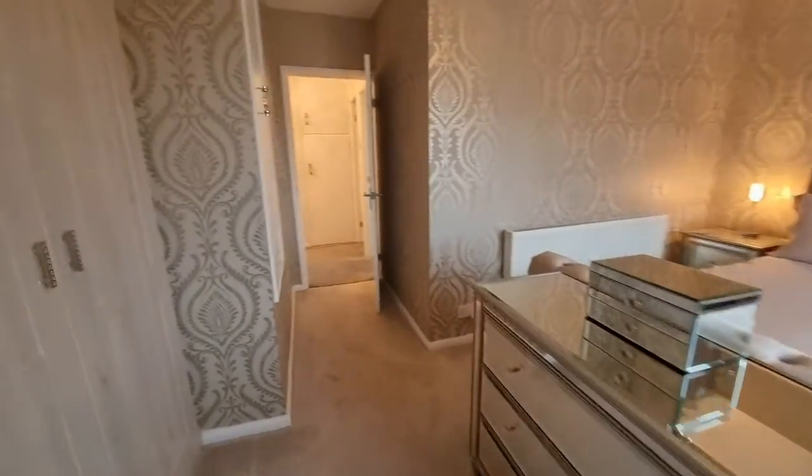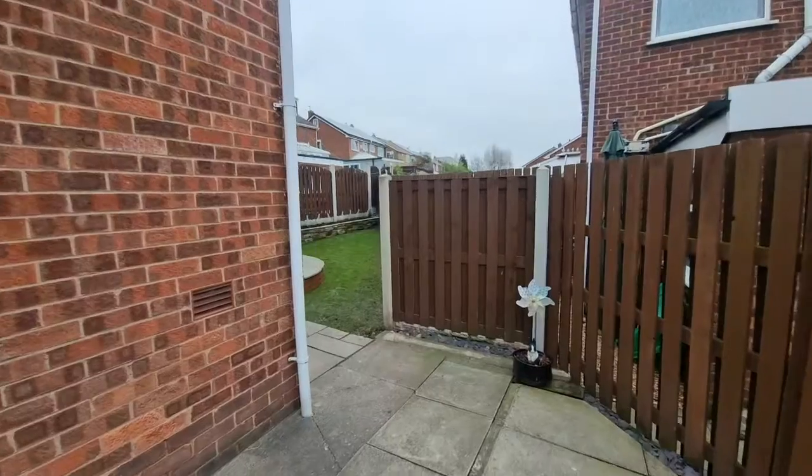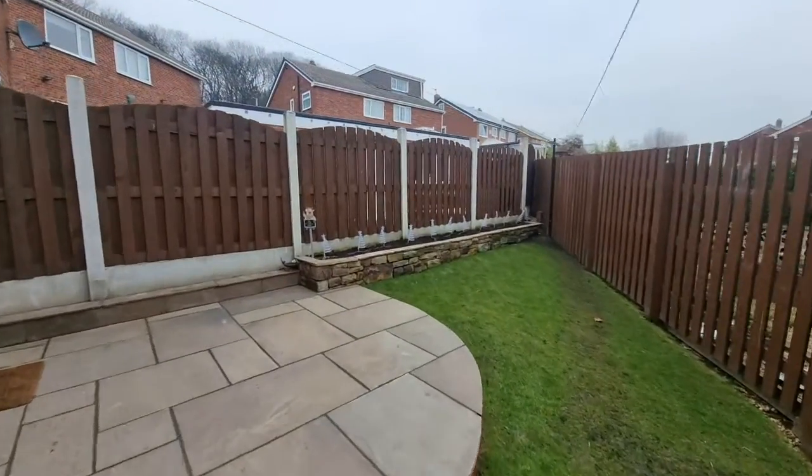Moving outside to the front of the property there is a garden, but there's also off-street parking. To the rear is a really nice enclosed garden with a patio and then an area which is lawned.